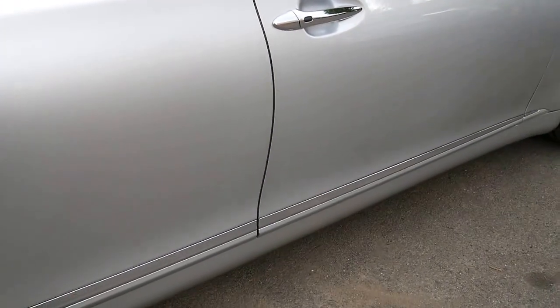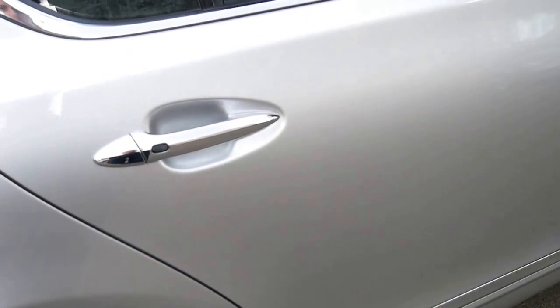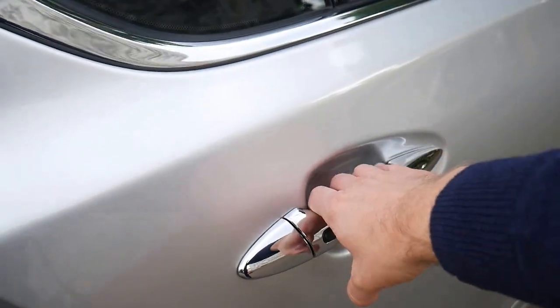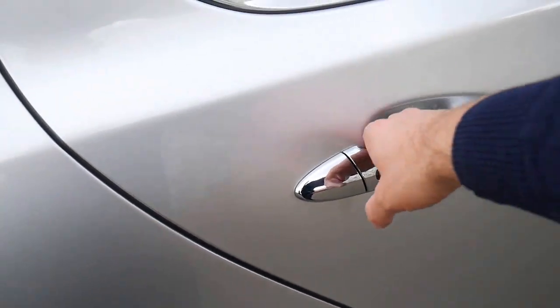It's got two remote keys to the car. If you have the key on you, you can simply walk up to the car, put your hand behind it and if you pull it, it unlocks. And to lock the car you press this black button on any of the four door handles.